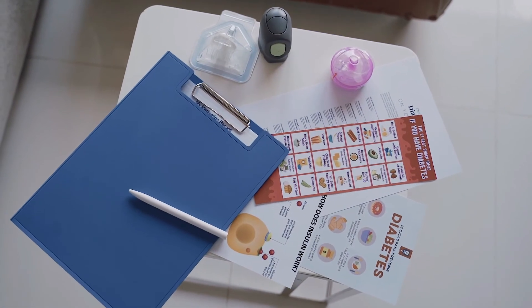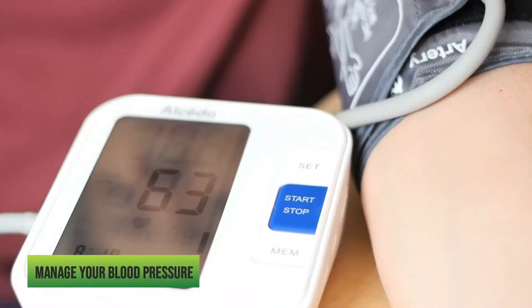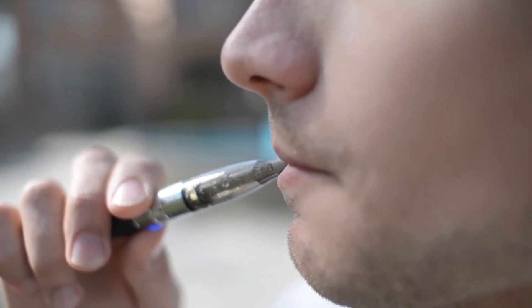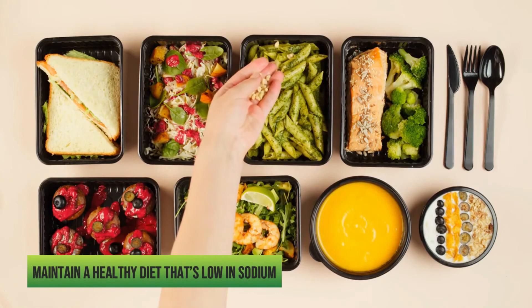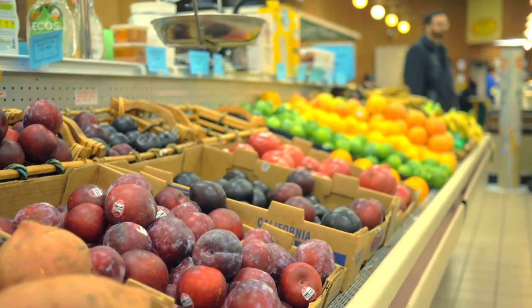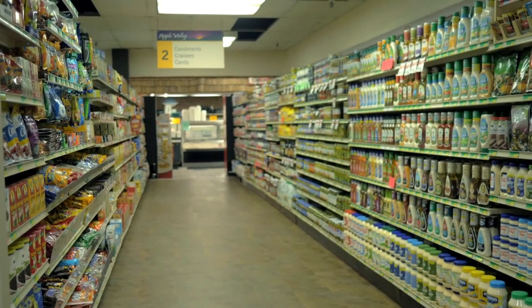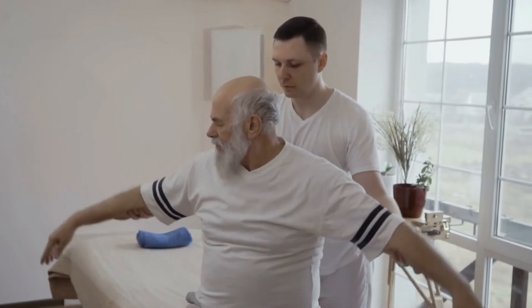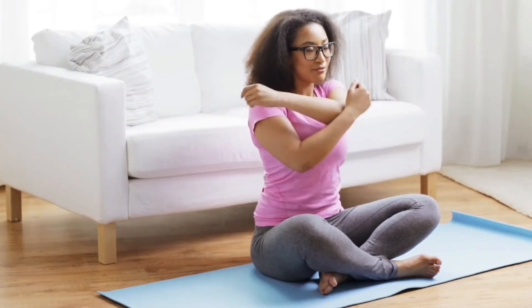If you've been diagnosed with diabetes, there are steps you can take to keep your kidneys healthy and reduce your risk for diabetic nephropathy: keep your blood sugar levels within their target range; manage your blood pressure and get treatment for high blood pressure; if you smoke, quit; lose weight if you're overweight or obese; maintain a healthy diet low in sodium, focusing on fresh or frozen produce, lean meats, whole grains, and healthy fats; limit intake of processed foods; and make exercise a regular part of your routine. Exercise can help you maintain a healthy weight and reduce your blood pressure.